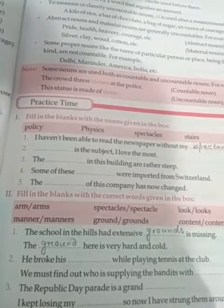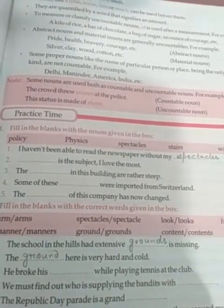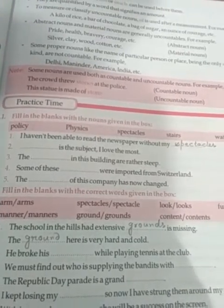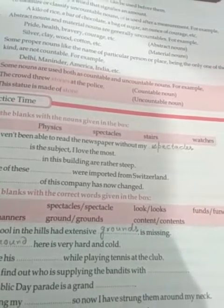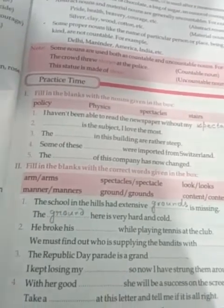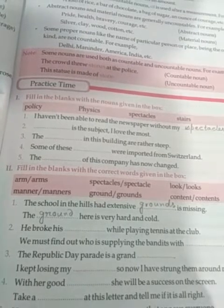Now go to the next question. He broke his dash while playing tennis at the club. We must find out who is supplying the bandits with dash. You have to choose the words from the box. The Republic Day Parade is a grand dash. I kept losing my dash, so now I have strung them around my neck. With her good dash she will be a success on the screen. Take a dash at this letter and tell me if it is all right.